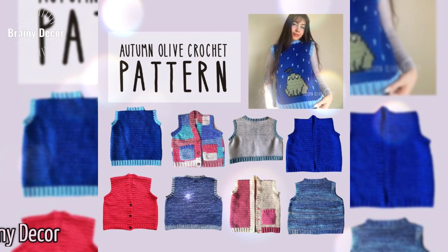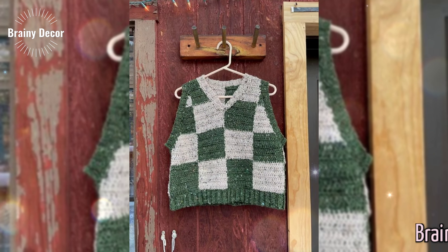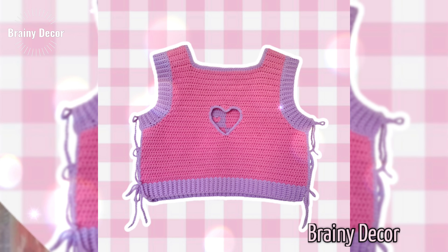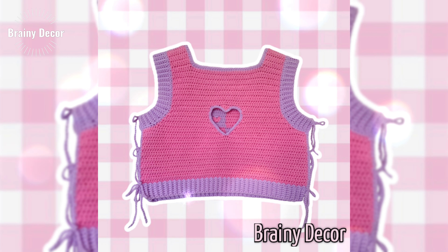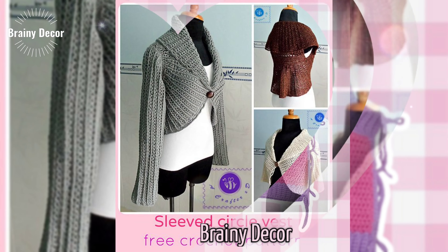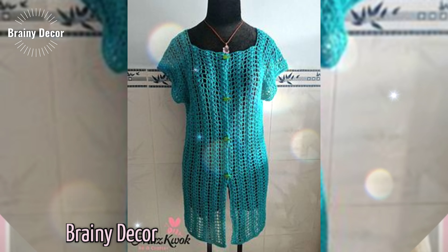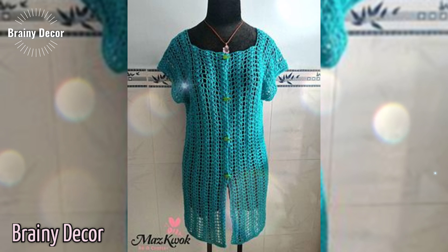Let's start with color combinations. Whether you are into pastels, bold, or neutral shades, there is the perfect palette for every crochet sweater. Try vibrant colors like coral, teal, and sunflower yellow for a bright look. For a softer touch, you can use blush pink, mint green, and lavender.